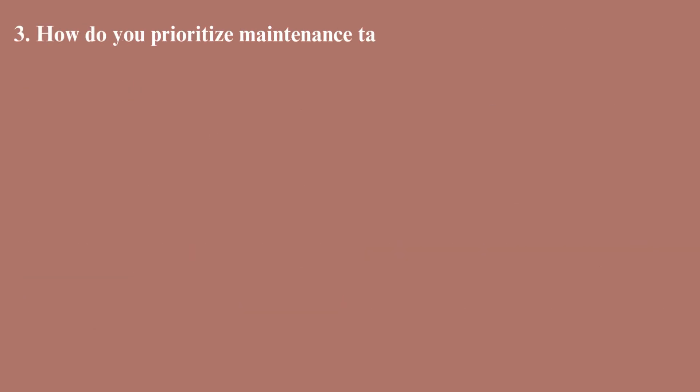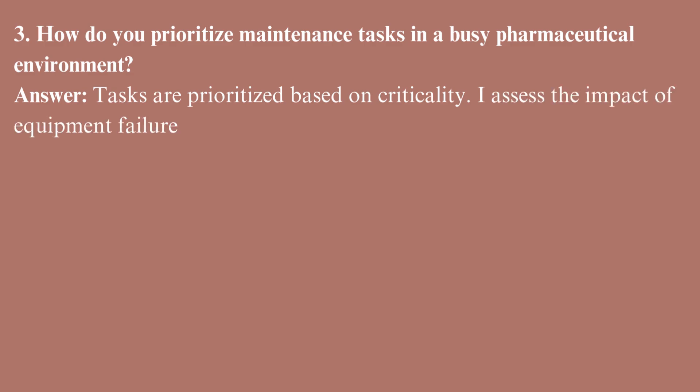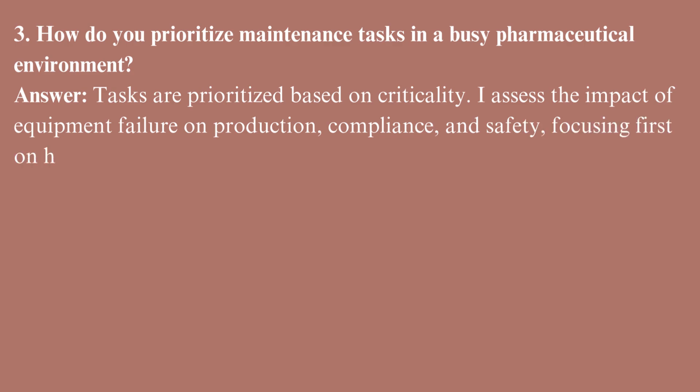How do you prioritize maintenance tasks in a busy pharmaceutical environment? Tasks are prioritized based on criticality. I assess the impact of equipment failure on production, compliance, and safety, focusing first on high-risk areas.